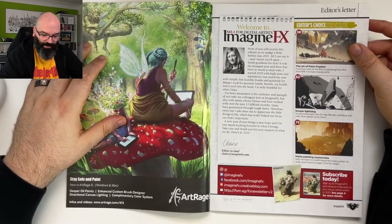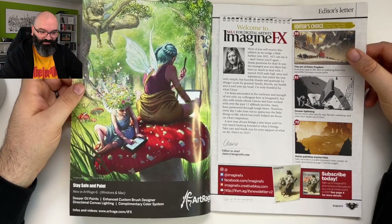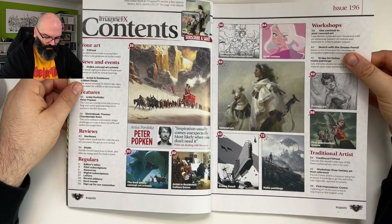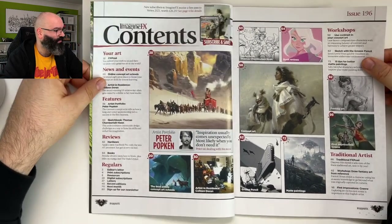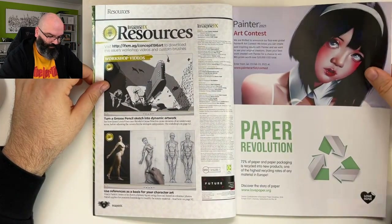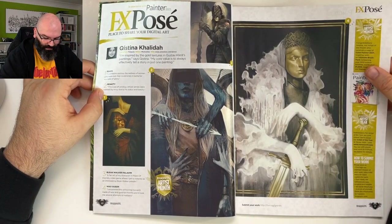Let's do this! 'The art of Peter Popkin, Grease Lightning, my painting master class.' I could go through the entire table of contents but it's not really about that since we're going through it anyway. Kistina Halida — this is amazing art.